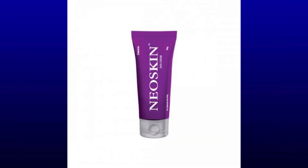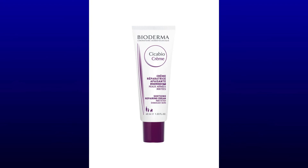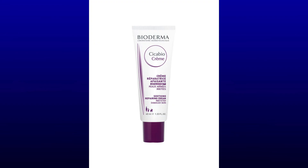Now I'm going to show you the products which contain centella asiatica extract. These products are great for your post-procedure skin care routine — they help repair your skin quickly, boost collagen production, cure redness, and make your skin soft and smooth.